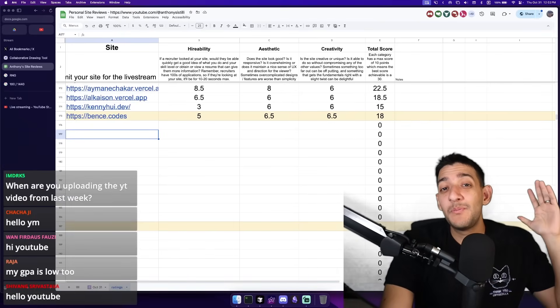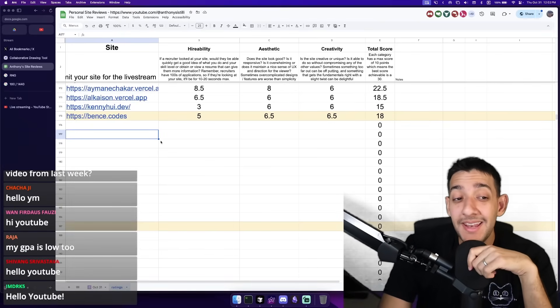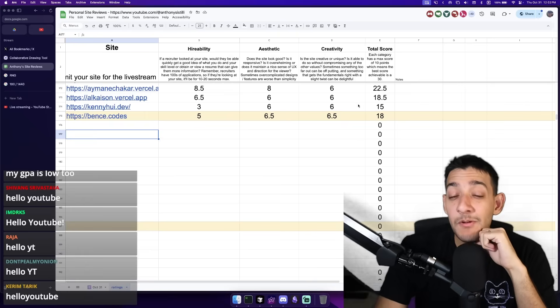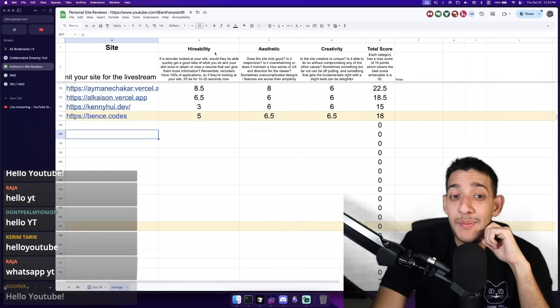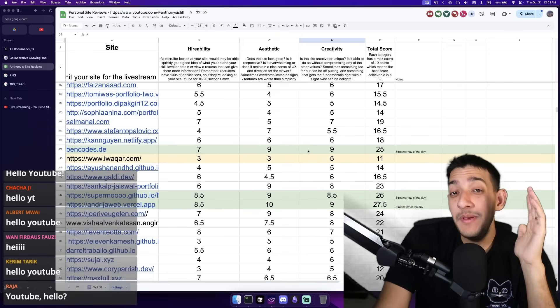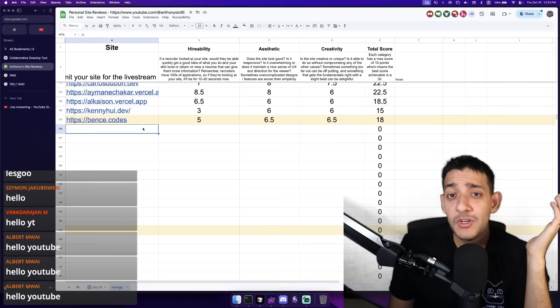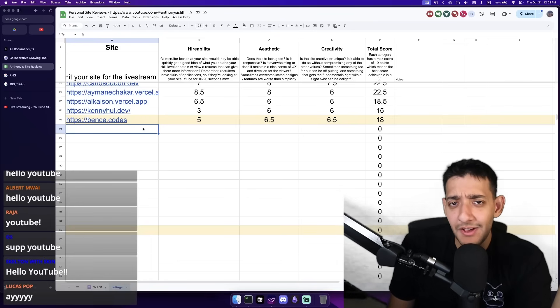Welcome back to the eighth official portfolio roasting session. Today we will be looking at portfolios submitted through chat in the live stream, and we will be giving each a rating out of 30 based on hireability, aesthetic, and creativity. At the very end, we will be voting on chat's favorite portfolio of the day and my favorite portfolio of the day. If you enjoyed this video, make sure you leave a comment — it helps a lot with the algorithm.